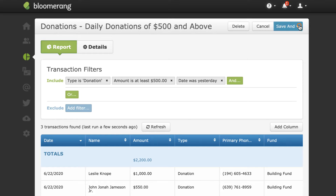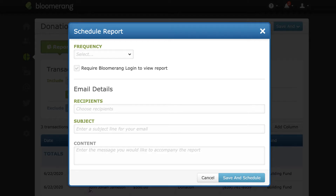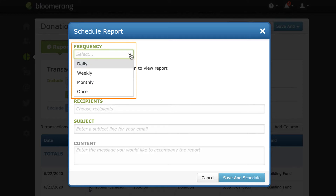To create the schedule, click Save and Schedule Report. Under Frequency, you can choose Daily, Weekly, Monthly, or Just Once.